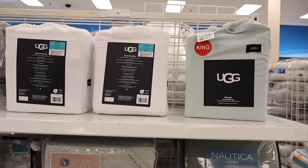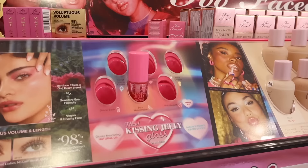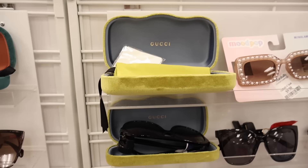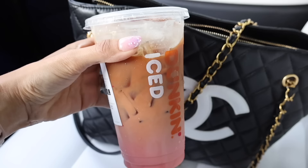Comment down below your favorite find from TJ Maxx, Marshall's, Ulta, and Bath and Body Works so we can pick up the same goodies for the month of January. Don't forget to like and comment on someone else's comment. I also got myself the pink velvet macchiato from Dunkin' - their Valentine's Day drink, so delicious, highly recommend. First stop is Ross!